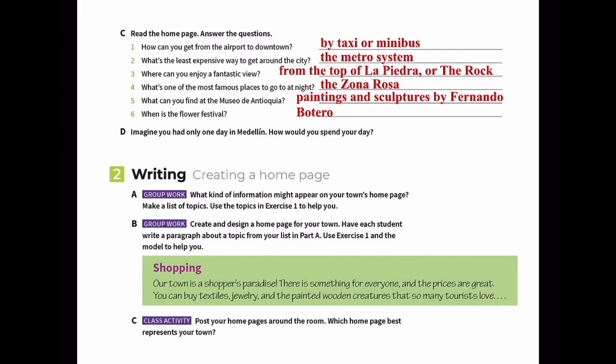When is the flower festival? It's in August.